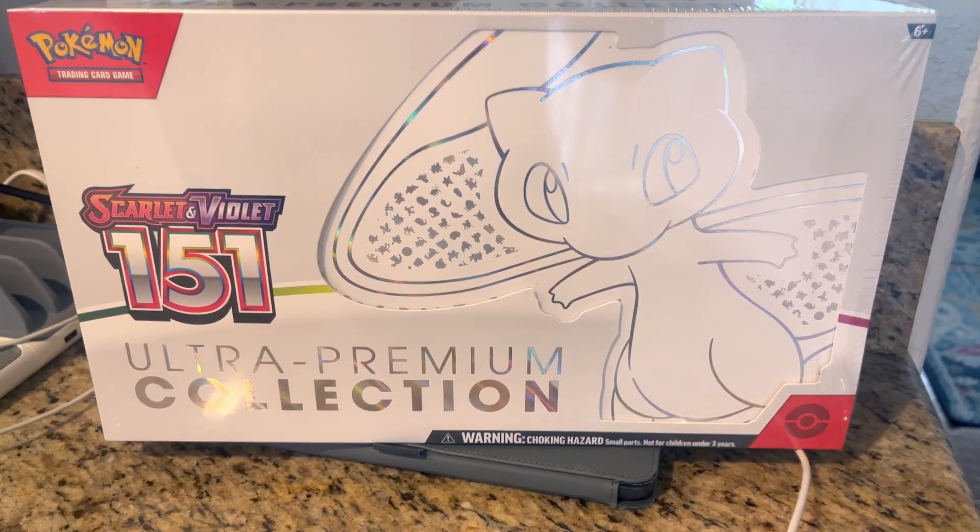It'll show you on the back everything that comes with it. It's completely sealed. You get these three exclusive cards that are only in this box — well, they're in other card packs, but this one you get guaranteed in this box. You get 16 of the Scarlet and Violet 151 booster packs, which is cool.